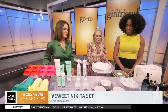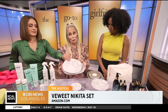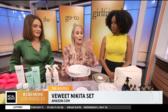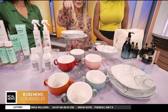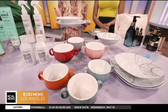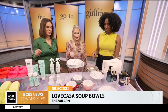For the mom who loves to entertain and host, let's elevate the dishware. The Nikita gift set is 50 pieces from V Wheat and it's only $139 on Amazon. Also check out these colorful soup cups from Love Casa, also on Amazon. You could even use them for coffee in the morning. If it's on Amazon, you can still get it in time.